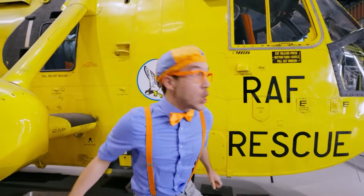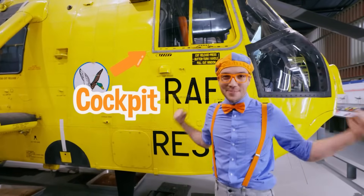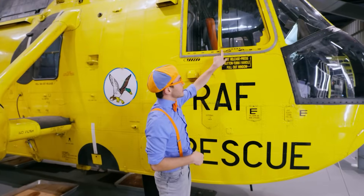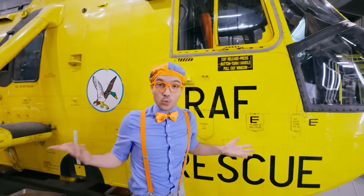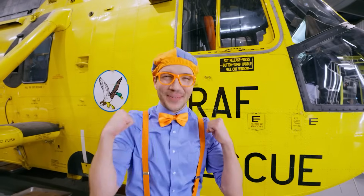It's the cockpit of the helicopter! And there's a window — that window's really important because the pilot can look out and make sure the rescue is going great.